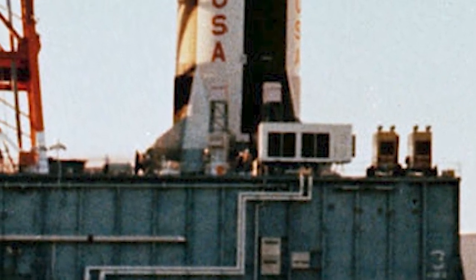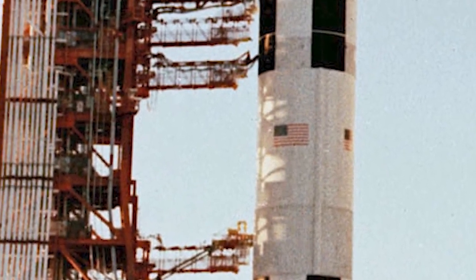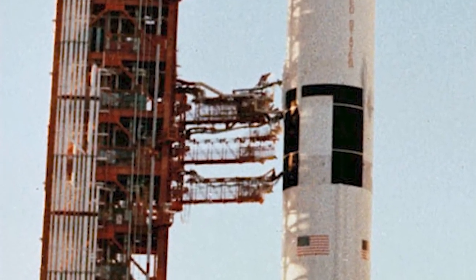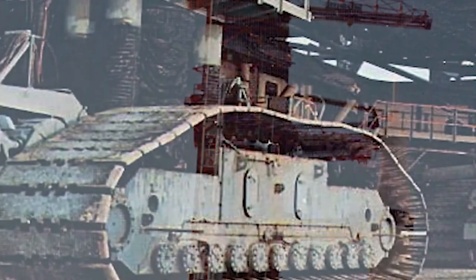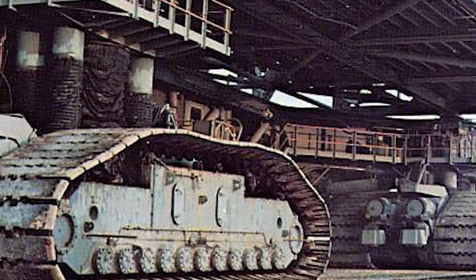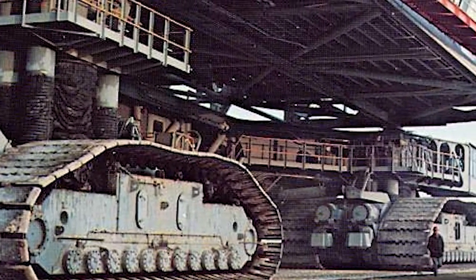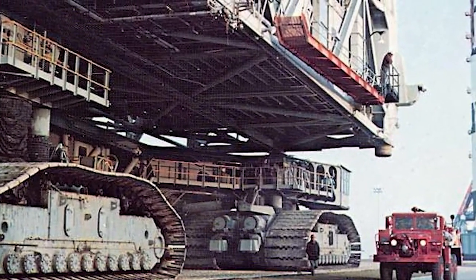The massive transporter weighed in at over 6 million pounds. It was 131 feet long and 114 feet wide. Equipped with a mobile launcher containing the infrastructure enabling technicians to access the Saturn V while it was on the launch pad, the combined weight of the transporter, mobile launcher, and unfueled Saturn V exceeded 17 million pounds. The vehicle moved on four double-tracked crawlers, each 10 feet high by 40 feet long. Each shoe on each track weighed about a ton, with 57 shoes on each track and a total of 8 tracks on the vehicle.